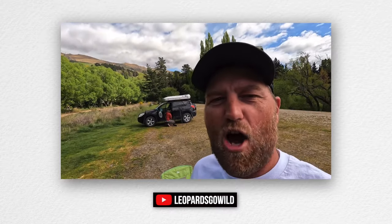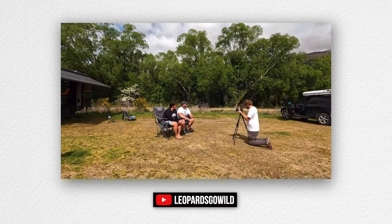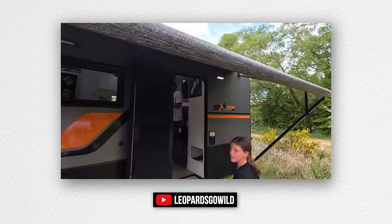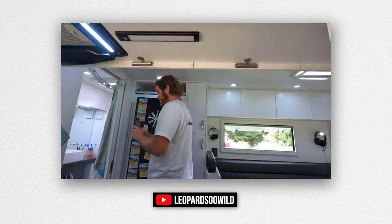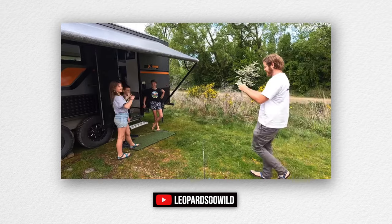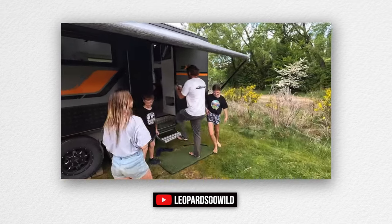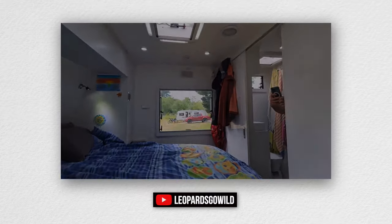Brad has arrived to film us — it was definitely a different experience having someone else in control of the camera and being careful about what we say. But it was a really cool experience and Brad was a really nice guy. I think he stayed way longer than he had intended to, because we were just having a good old yarn about travel, about the US, about New Zealand — he was just a good dude.